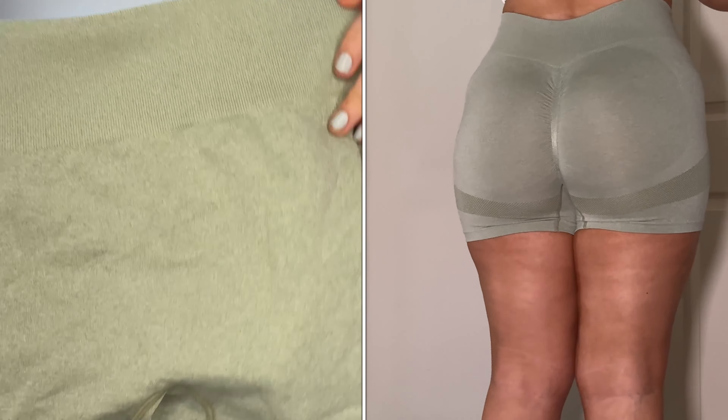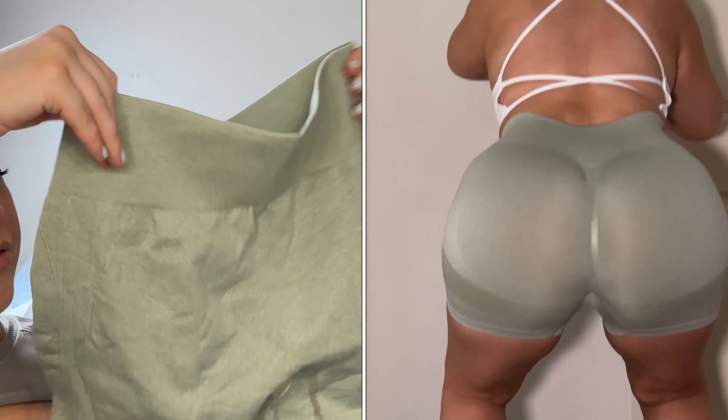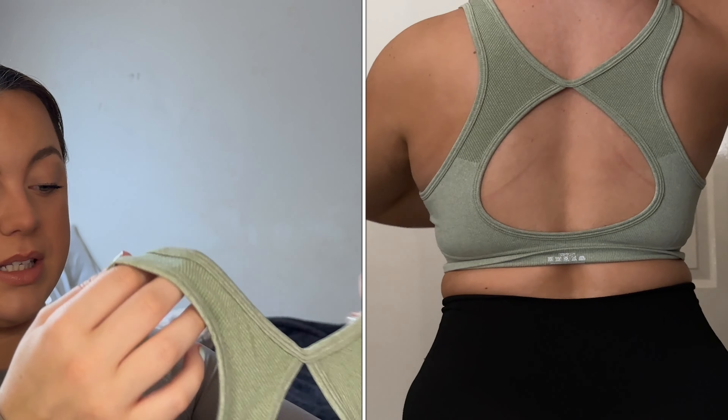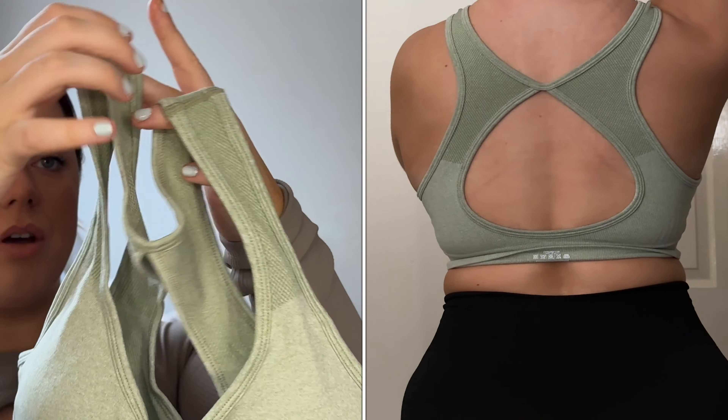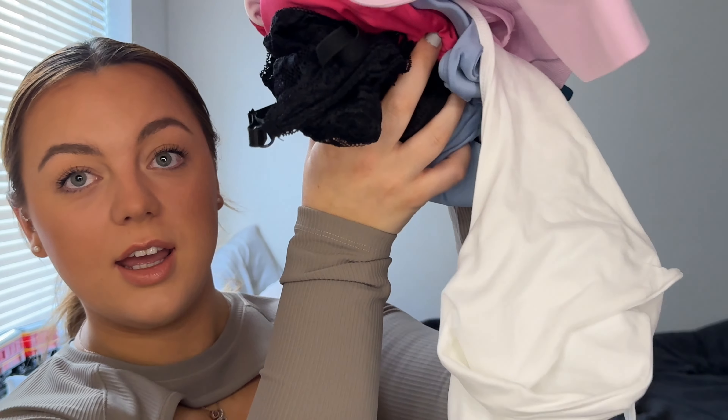I also got a set — these green shorts are really really lovely and they also have a bum scrunch. The matching sports bra is also green so it will always go together. Moving on to sports bras — I'm not going to lie, there are quite a few.